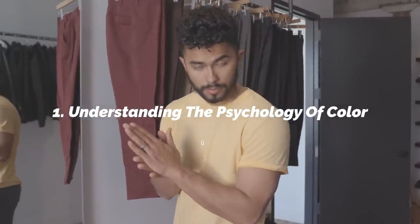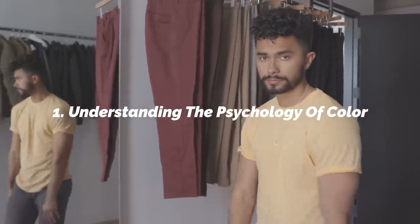Number one: understanding the psychology of color. Not only does every color send a specific message, they also reflect differently on different skin tone colors. So it can get complicated, especially once you start implementing a lot of colors, which is why your blue, your black, your gray, your white — these have to be your go-to. These are hues that work with almost every skin tone color, and they're also colors women love.